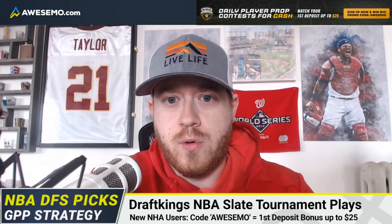What's up everyone, welcome to this episode of DraftKings Tournament Plays presented by No House Advantage. All new users to No House Advantage receive a 25% deposit bonus with the code AWESOME.